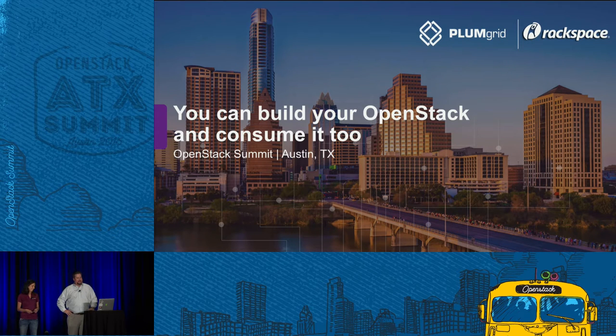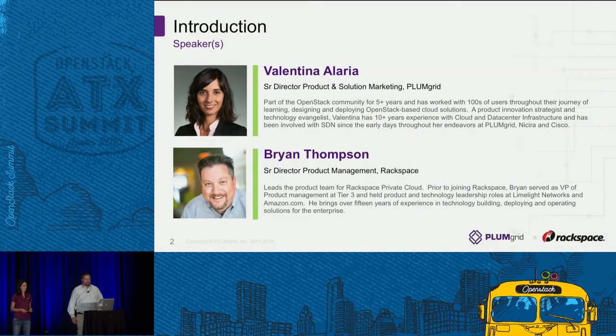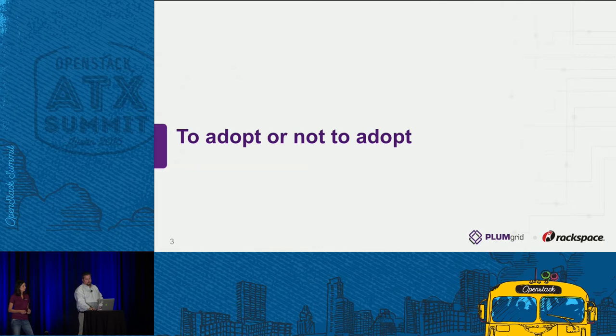Greetings team — it's 4 o'clock on day four of the OpenStack Summit and you guys are still here. Welcome, thanks for joining us. We have a little bit of a play on 'you can have your cake and eat it too.' My name is Valentina Laria and I work for PlumGrid, a software-defined company with a solution for OpenStack, on the product management and marketing side. My name is Brian Thompson — I lead product management for Rackspace's OpenStack private cloud portfolio, where we've partnered with PlumGrid for more advanced SDN capabilities within our private clouds.